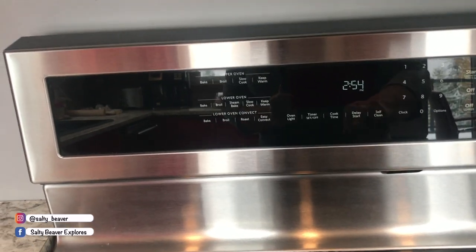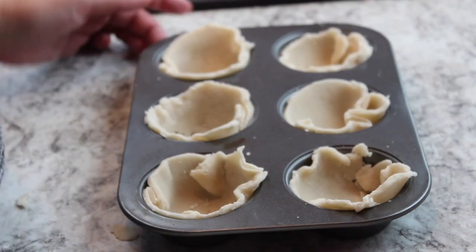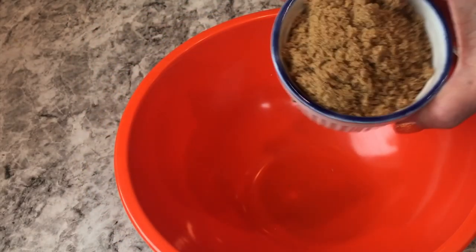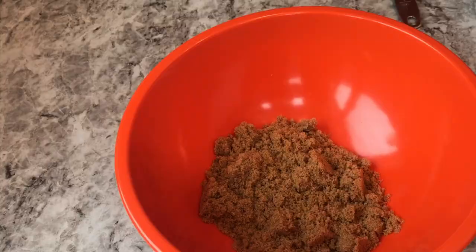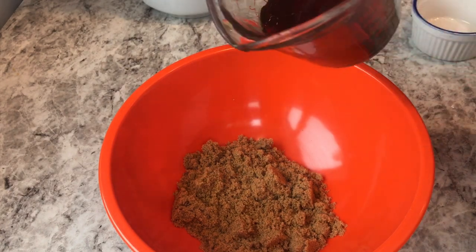We're going to preheat the oven at 425. I made some of my own pie crust and put them into my baking sheet to make the tart shells, but you can also pick up these frozen ones that come in your grocery store in the frozen food aisle, which makes it super easy. We're going to start first with two-thirds of a cup of brown sugar. And because we're Canadian — the magic ingredient — a third of a cup of maple syrup.